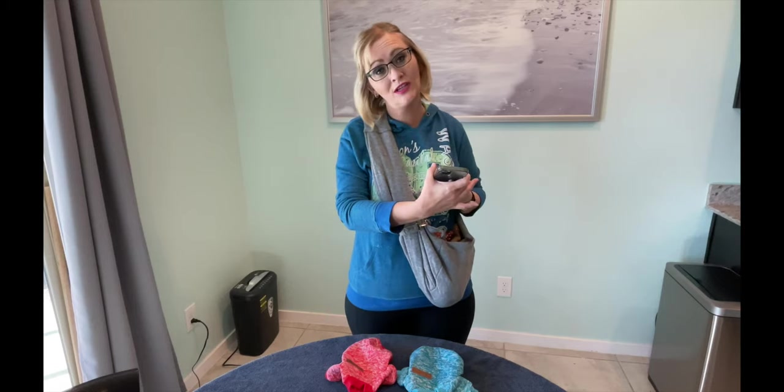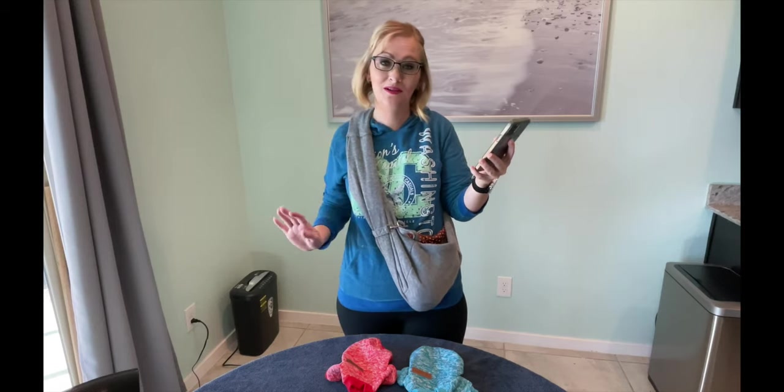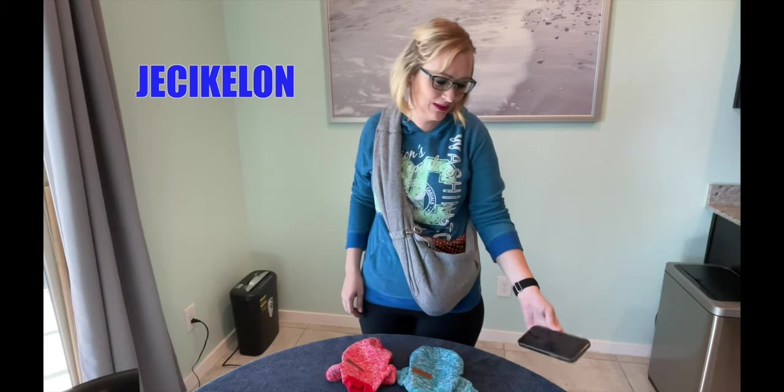It is a brand that is very tricky and I'm half asleep still, so I'm gonna go ahead and spell it out for you and not even try to butcher it. It's J-E-C-I-K-E-L-O-N. So your guess is as good as mine as to how you say that.